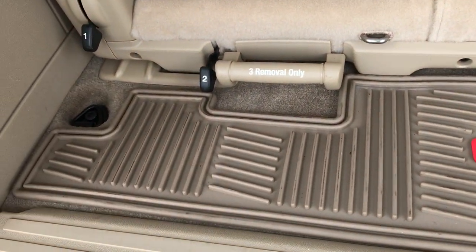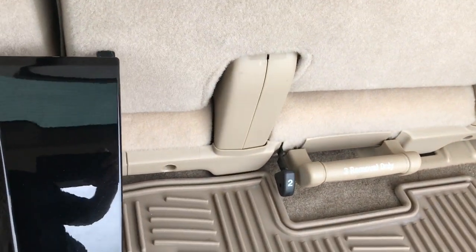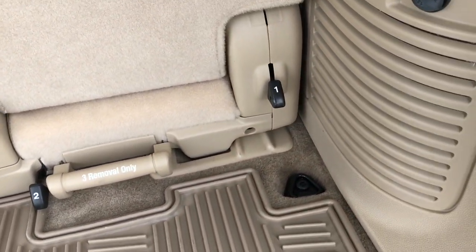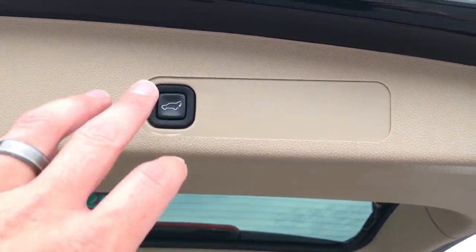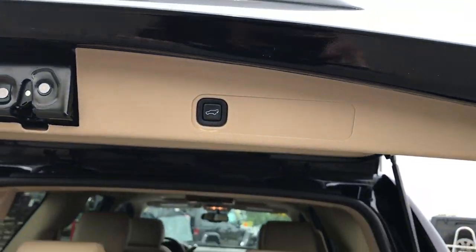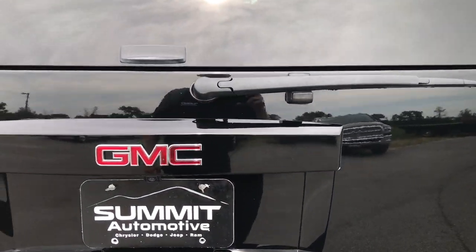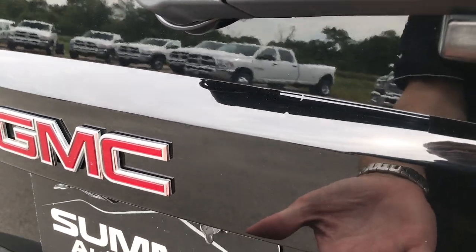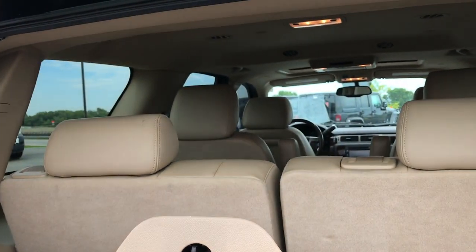You do get an all-weather floor mat back here. These seats are removable — they come out pretty easy. Basically hit one and pull number three for removal. And then to close this, you just press this button and that gate will shut real nice and smooth. Also, you can get into this glass — there's a button right under here. Press that and you can get into the glass like that.